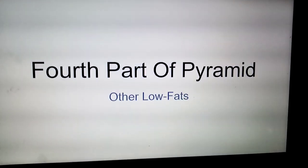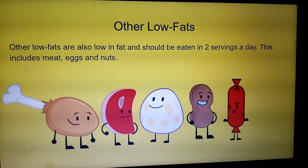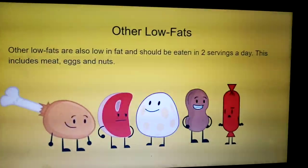Fourth part of the pyramid: other low fats. Other low fats are also low in fat and should be eaten in two servings a day. This includes meat, eggs, and nuts.